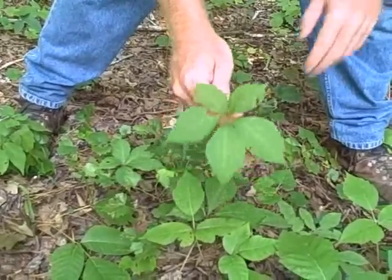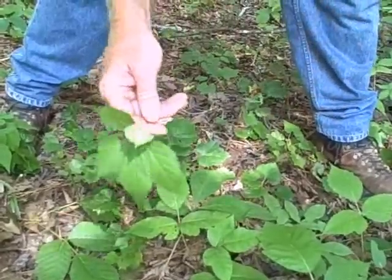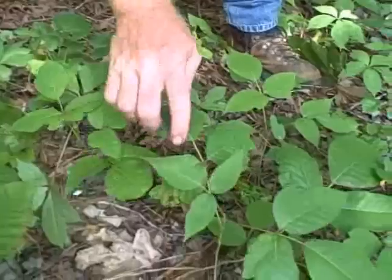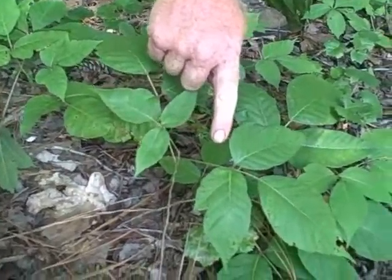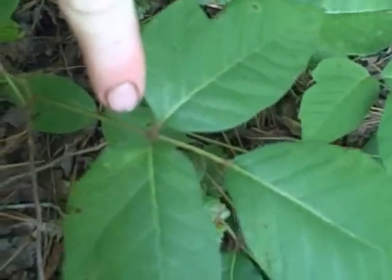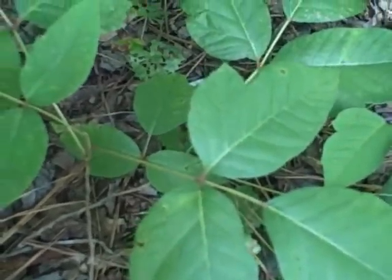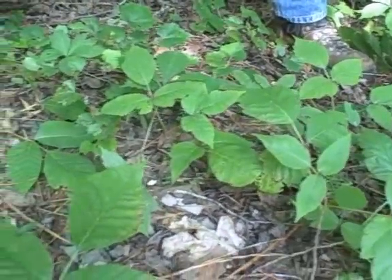And that's the way to tell the difference. You don't have to worry about this — you can get it all over your hands and it's not going to bother you. So you see a plant like this, and these red petioles right here — you can see the red petioles. That's another indication. Petiole is the little short part of the stem before the leaf starts. It's another sign that you're looking at poison ivy, but just beware of that.